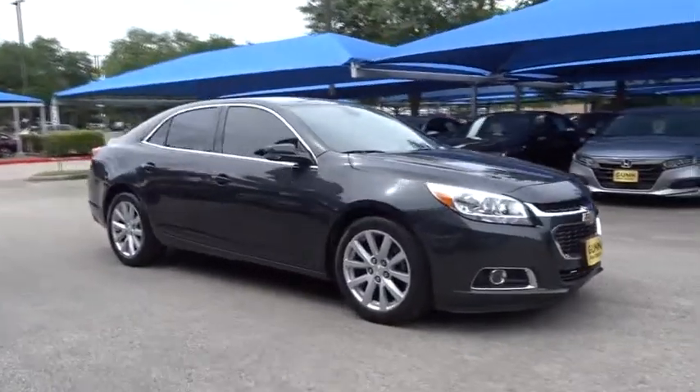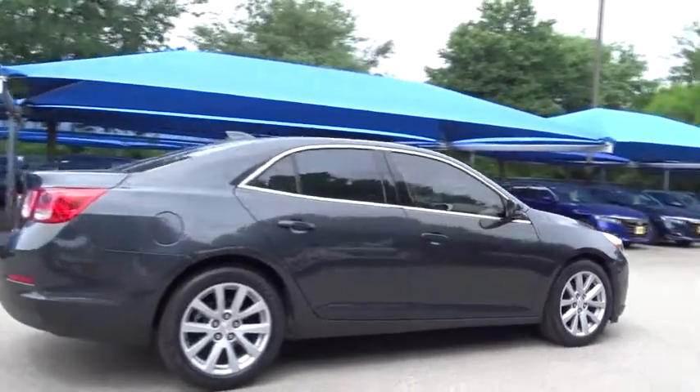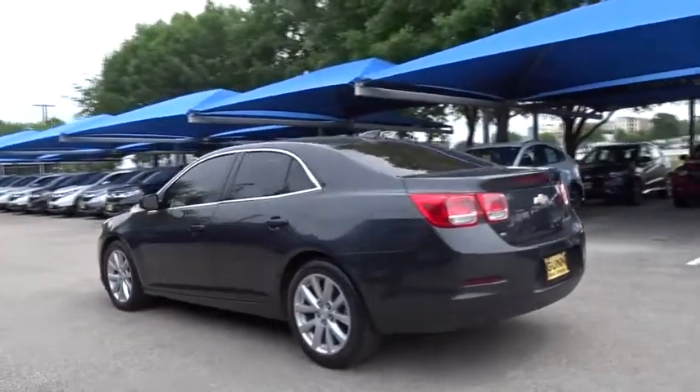The 2015 Chevrolet Malibu — a combination of performance and fuel economy. The Malibu is a great commuting car. This vehicle has less than 75,000 miles. Here are some of this vehicle's great options.